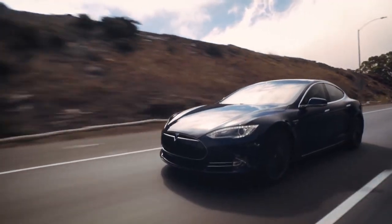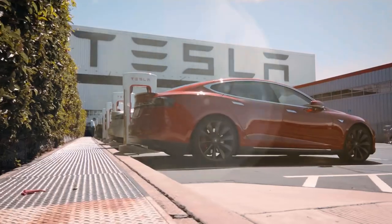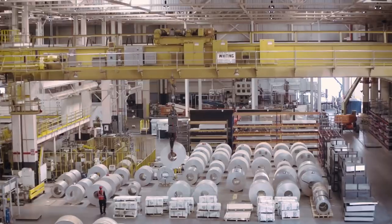With Tesla making moves in the automotive industry, the massive Gigafactory wasn't much of a surprise. In this video, we'll talk about Tesla's $1 billion Texas Gigafactory HQ. So, let's get right into it.